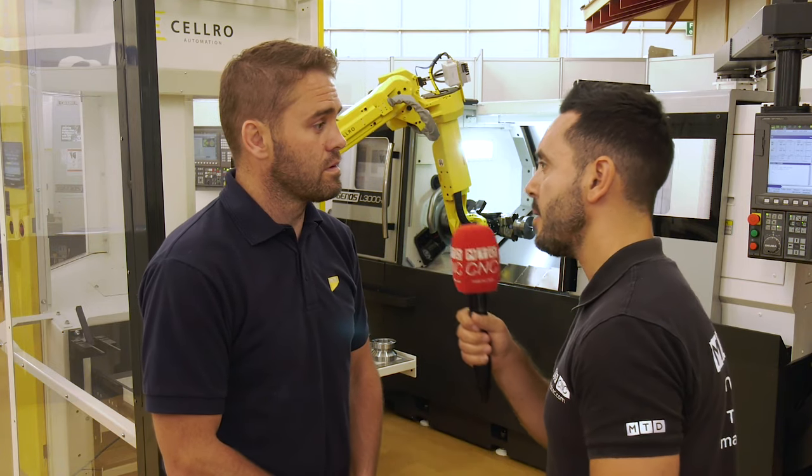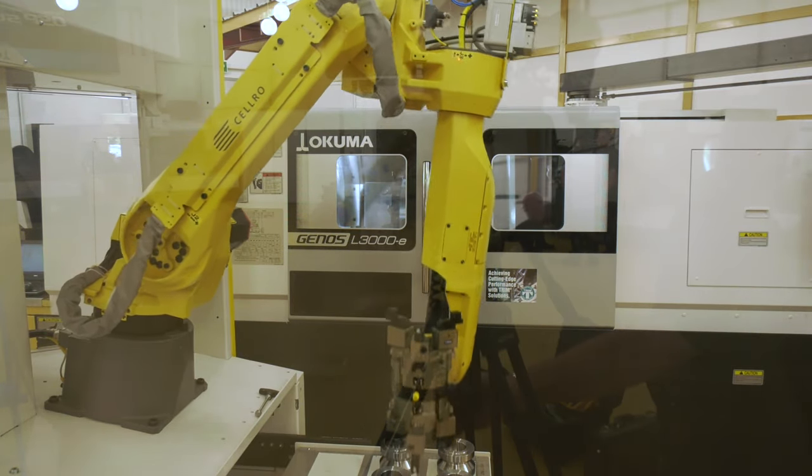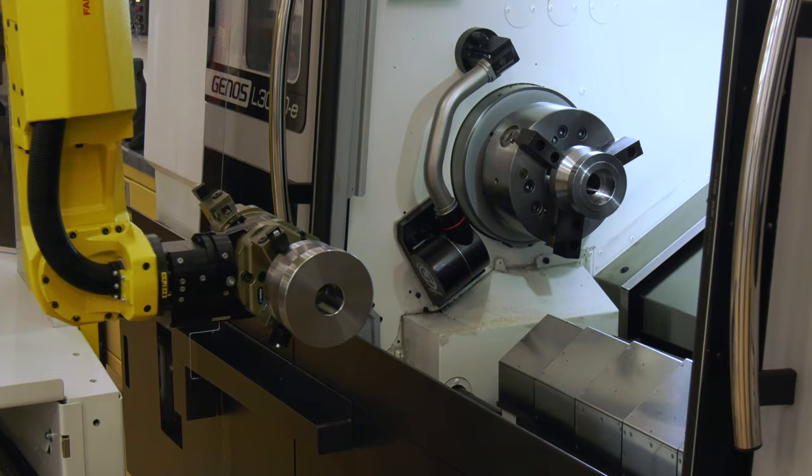What kind of benefits will the end user get with a cell like this? The benefits really, as I said, are flexibility — they can load a multitude of different parts into the same system. But also, this same system can be lifted up, taken to another machine, dropped down, and used with another machine very easily as well.